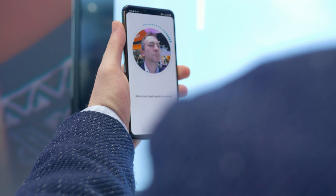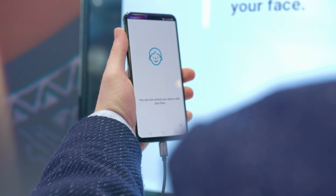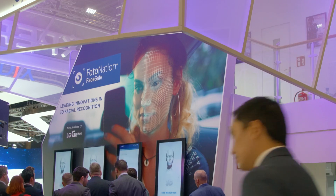As far as FaceSafe is concerned, it is developed to be agnostic to the modality, so this particular device — again using time of flight — we're working with time of flight. Our roadmap into the future will be supporting structured light as well.